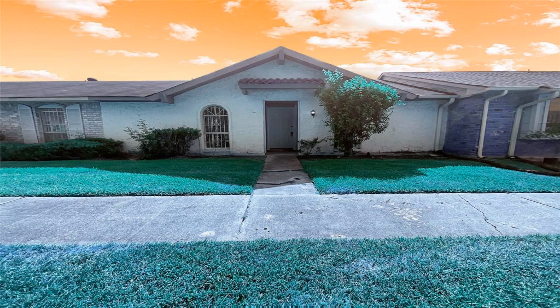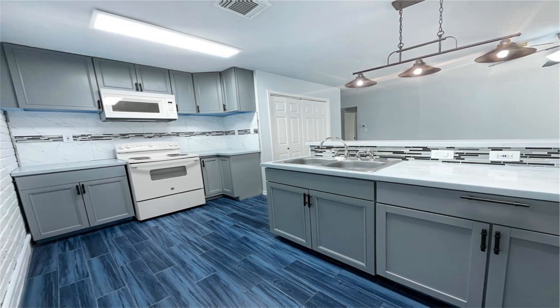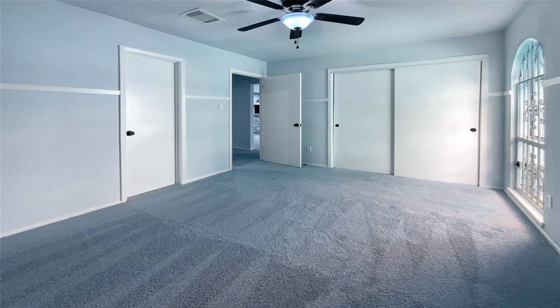This recently updated home is the perfect place to call home. From the natural color palette to the fresh interior paint, you'll love the bright and airy feel of this home.